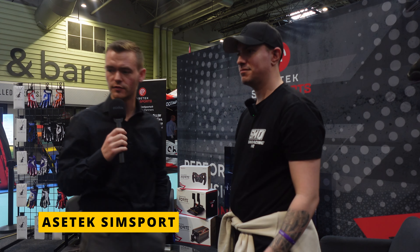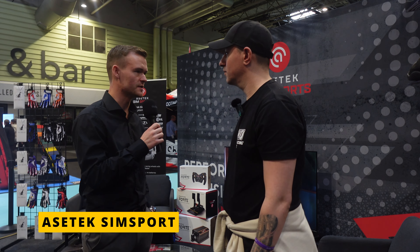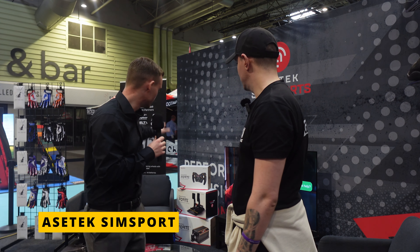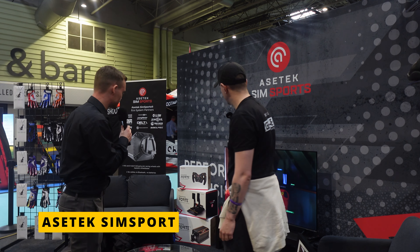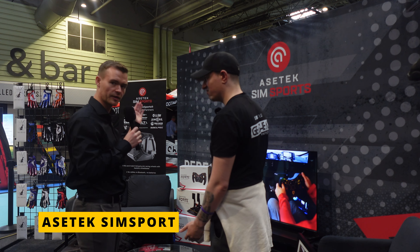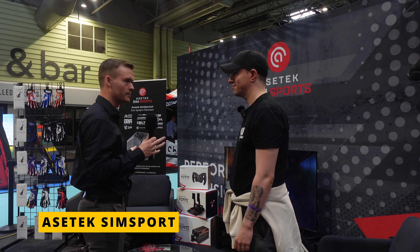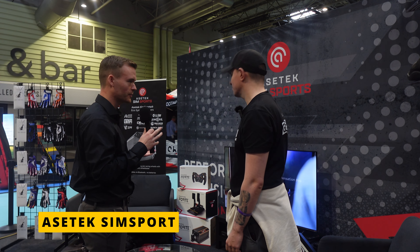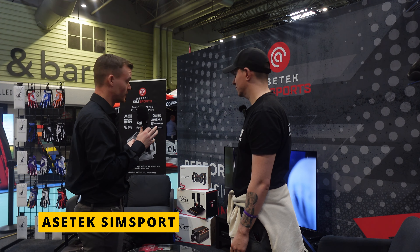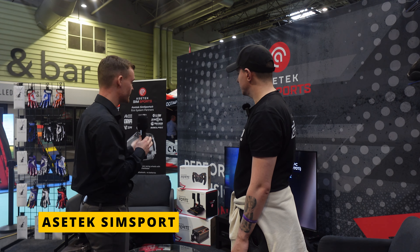Today Aztec brought two rigs to the Man Cave Expo. They decided to bring the Forte bundle, which is their mid-tier range. The Invicta is their top tier, but the Forte is something that everyone can be part of — for those who want to practice for a real race or just sim race and have an immersive experience. They also have La Prima as a great entry-level product series.